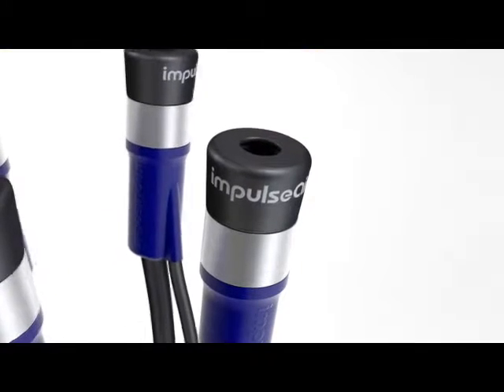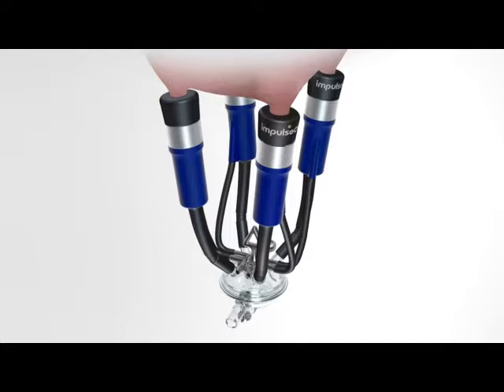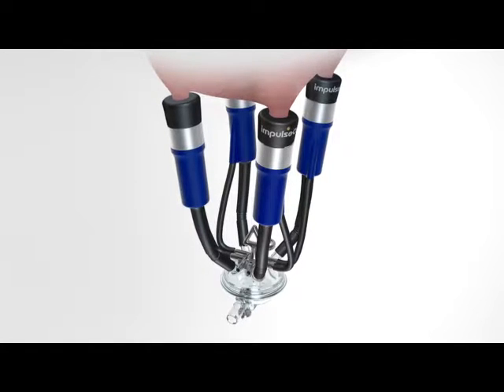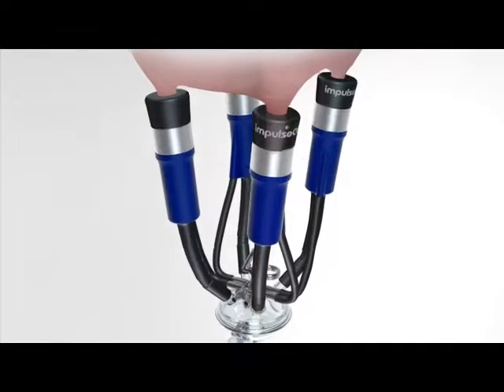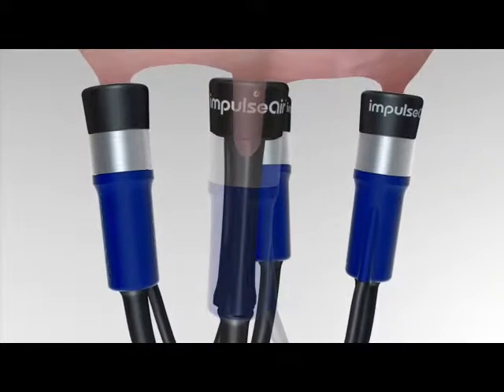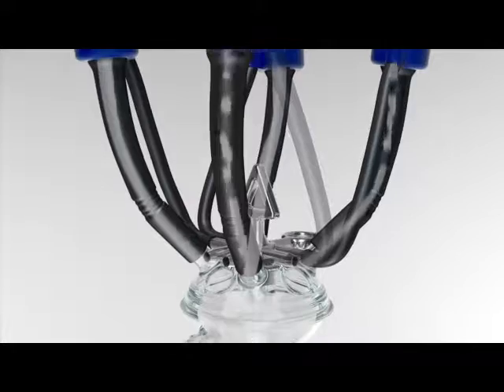Let's take a look at one example of a Milkright innovation that is revolutionising milking: the impulse air system. It's revolutionary because air is introduced into the system above the milk. It takes the milk away much more efficiently, stops splashback, and allows the vacuum to do what it's meant to do — pull the milk away without damaging the teat.